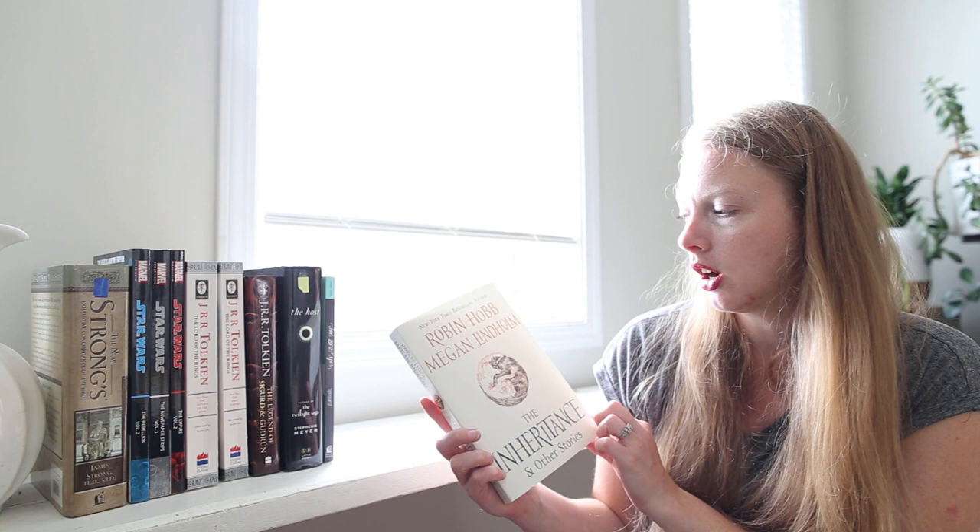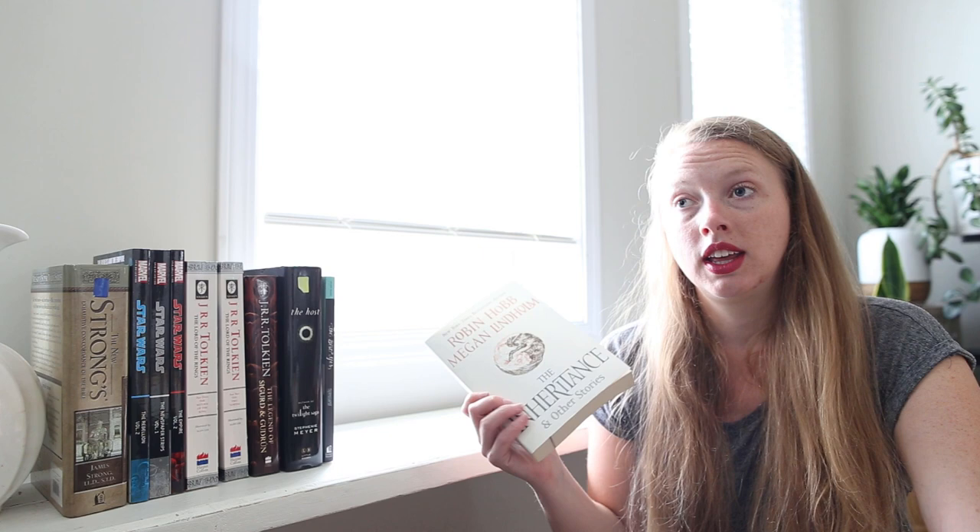I found The Inheritance and Other Stories by Robin Hobb and Megan Lindholm. I have just so far read the Farseer Trilogy of Robin Hobb and I enjoyed that trilogy, so we'll see how that book goes. I think it's just a collection of short stories.